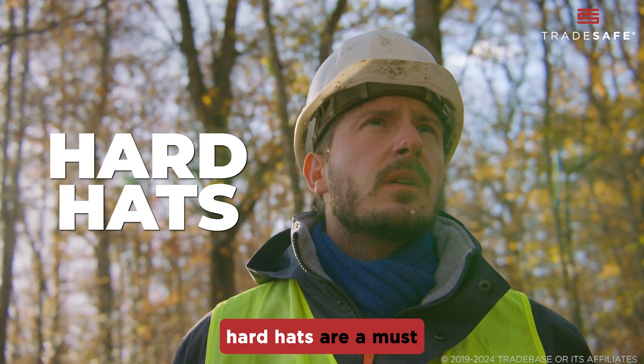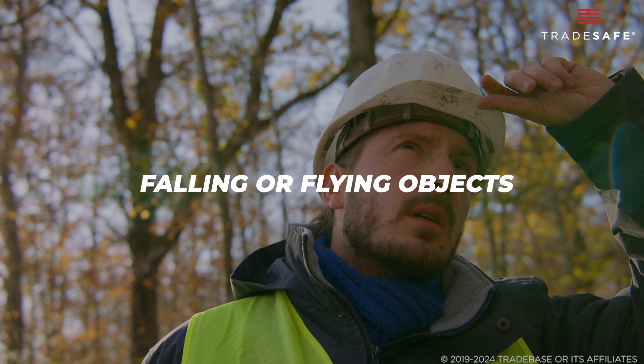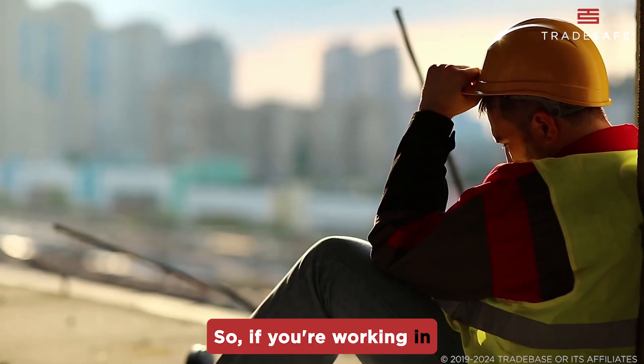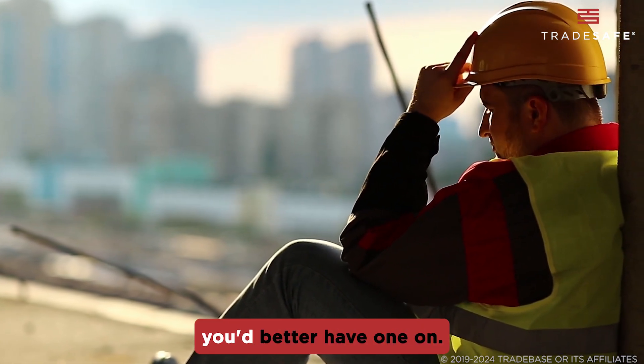According to OSHA, hard hats are a must when there's a potential for head injuries from impact, falling or flying objects, or electrical hazards. So, if you're working in construction, maintenance, or any environment with these hazards, you'd better have one on.